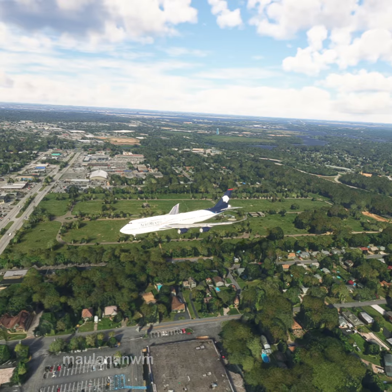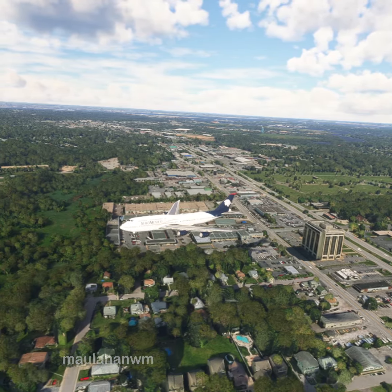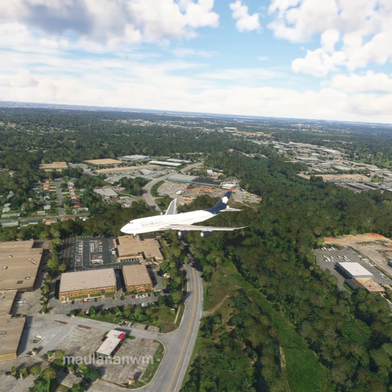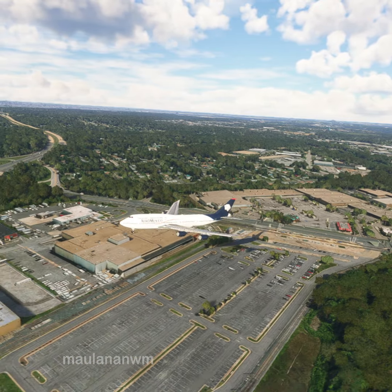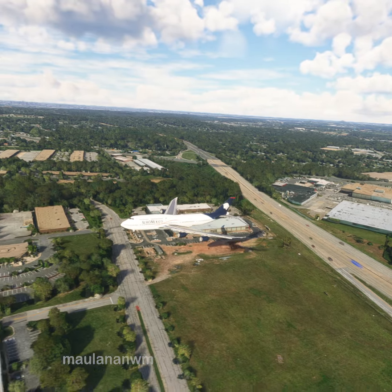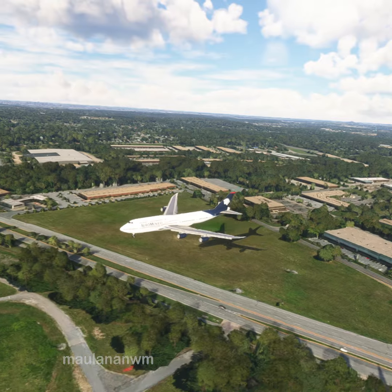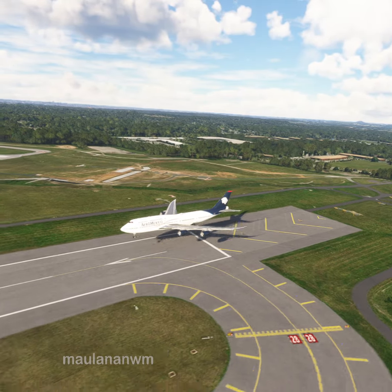Baltimore Tower, Aeromexico X-ray Alpha minus Sierra India Alpha is 3 miles east, 500 feet with Whiskey, to land. Aeromexico X-ray Alpha minus Sierra India Alpha, Baltimore Tower, altimeter 29.92, wind 281 at 4, make straight in runway 28. Make straight in runway 28, Aeromexico X-ray Alpha minus Sierra India Alpha.